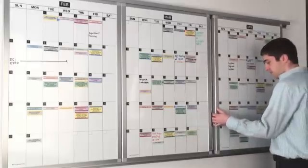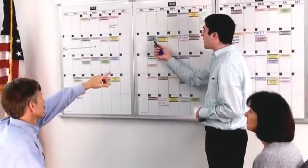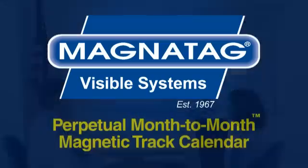Month-to-month systems come complete with everything you need to plan and communicate important activities at a glance.